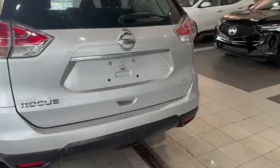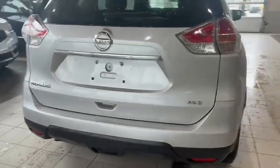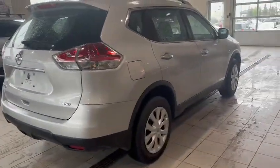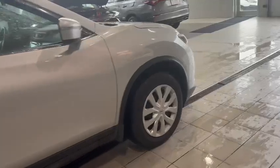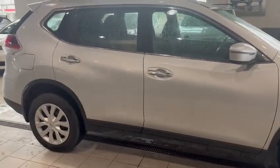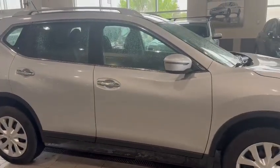Pulling around the back — it does have all-wheel drive. Taking you down the passenger body line, as you can see the body is in really good shape: no rust, no real dents or anything like that going on.